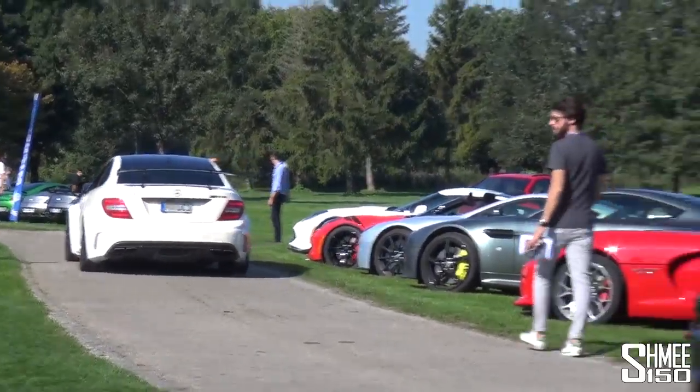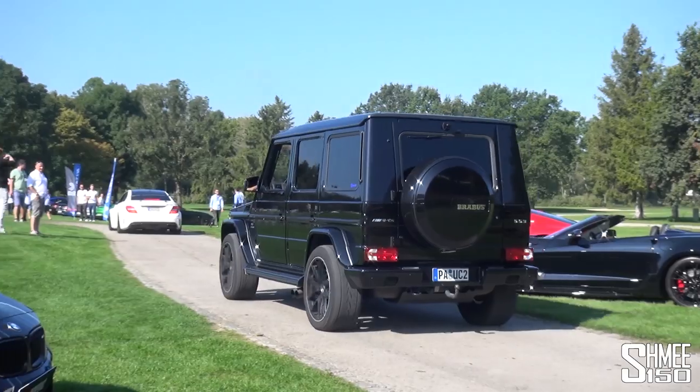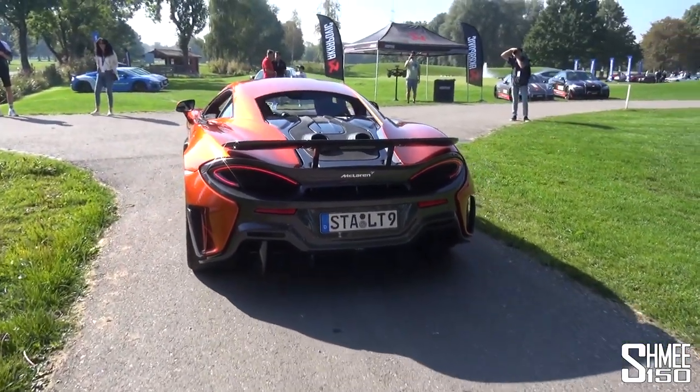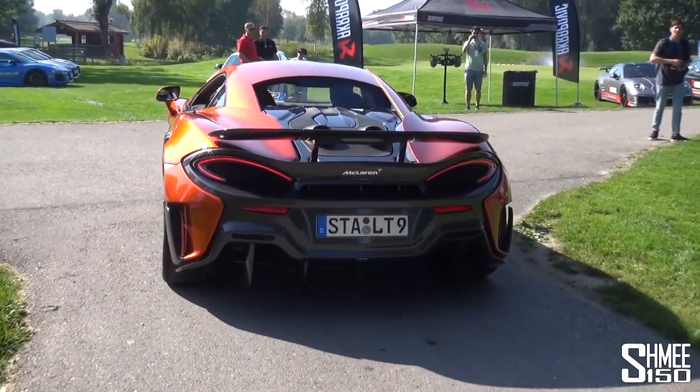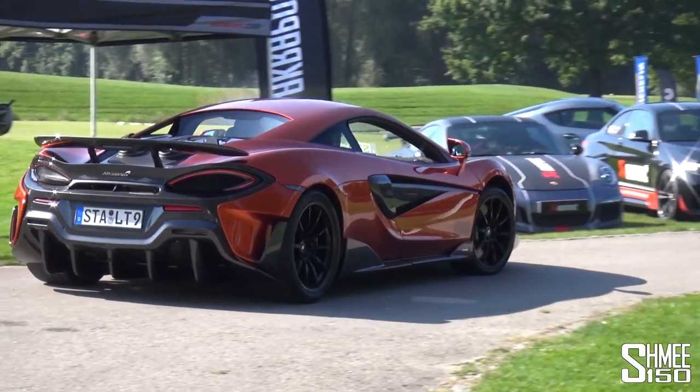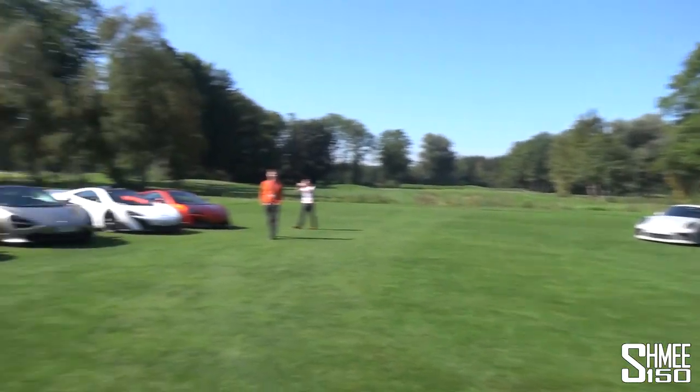C63 Black Series as well. We're followed in by a Brabus G63, previous generation. Unusual colour for a 600LT - I think that's Volcano Orange. Same colour actually as the P1 over the other side. Those would look cool together. Let's have a super quick run through of the cars here.